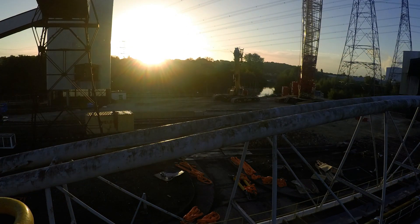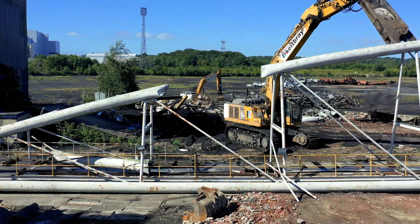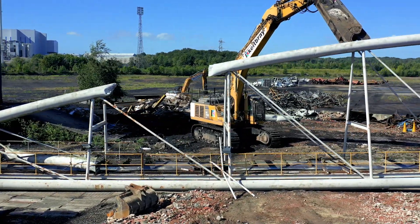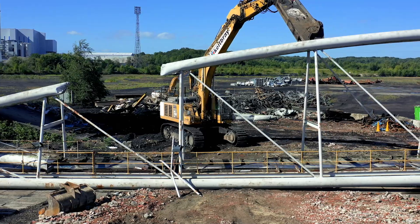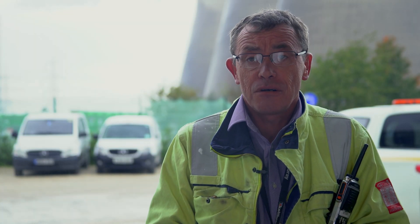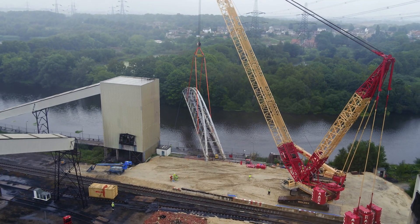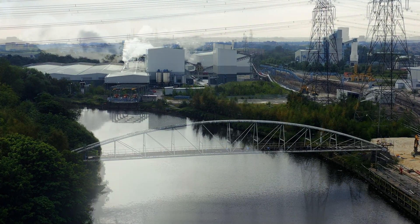The bridge was lifted in the time frame that we allowed — all went pretty much to plan and very smoothly. It was sheared up and removed off site the day after; we were all very pleased with the result. Excellent result — engineering solutions all worked as they were designed to do. The lift itself was perfect; the job went well.